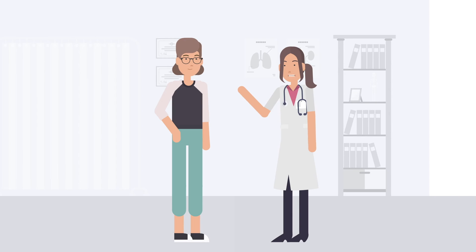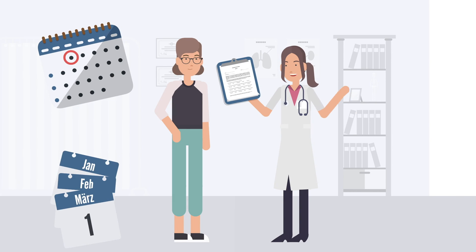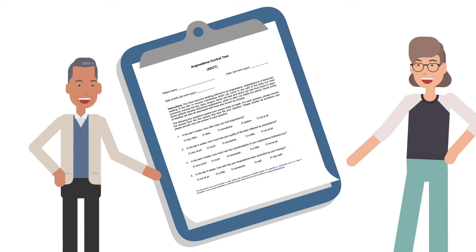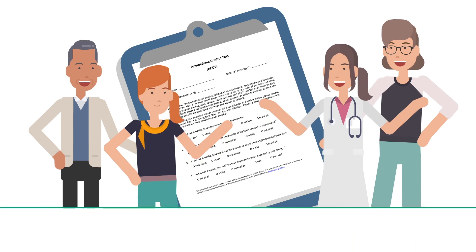The angioedema control test is repeated and reviewed every four weeks or every three months as needed in order to bring the disease under long-term control. Check the course of your own disease quickly and easily with a regular angioedema control test.